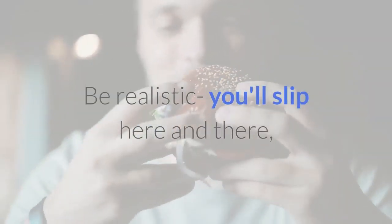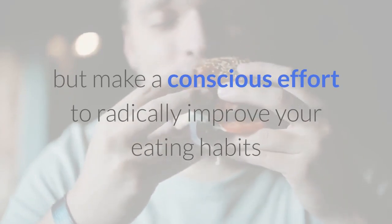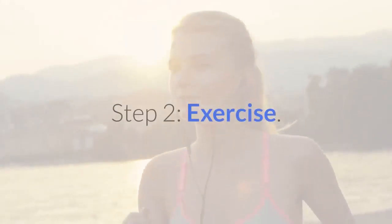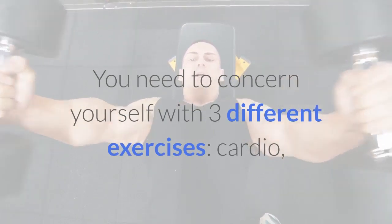Be realistic — you'll slip here and there, but make a conscious effort to radically improve your eating habits, because getting a six-pack will be impossible if you don't.